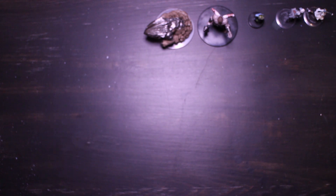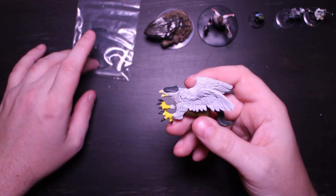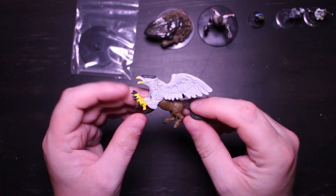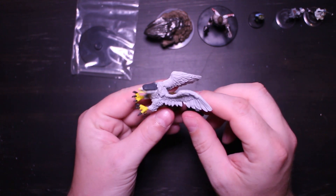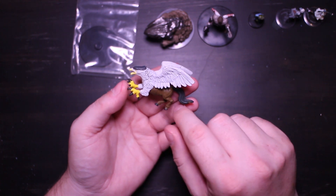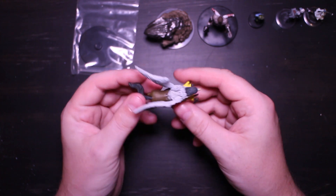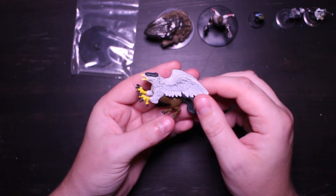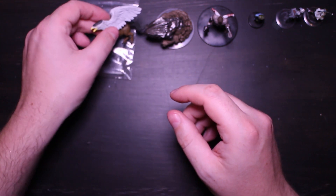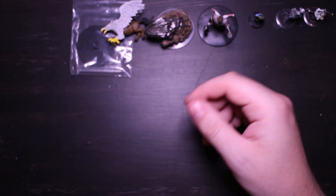Next up is the Hippogriff. It comes with the base and the flying peg — not assembled, but it is a decent sized mini. It has the back body of a horse and the front body of an eagle. Classic mythological creature. I think it was like two, two and a half dollars — I figured might as well grab one.